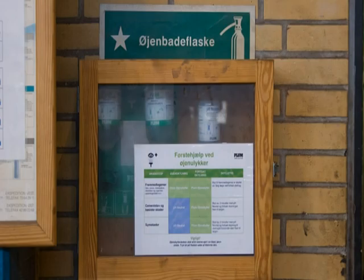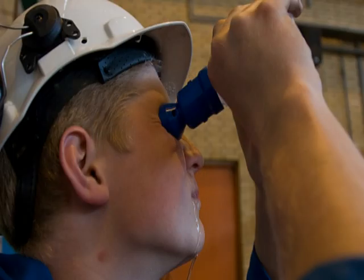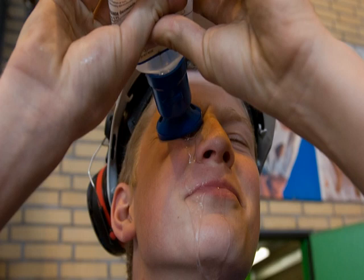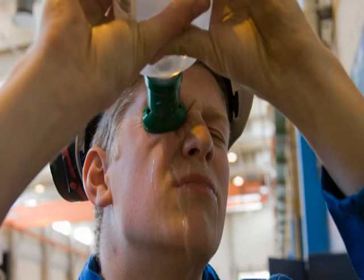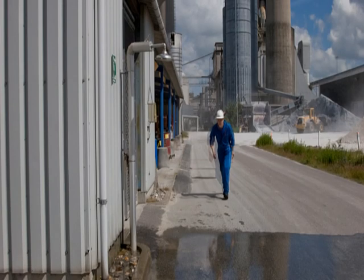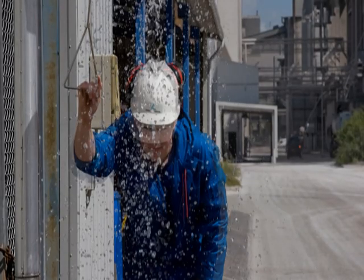If you get cement in your eyes, for example, it's important to rinse them immediately. There are bottles containing eye rinse in all departments. Use the small blue bottle first and then the big green bottle. There are also emergency showers in the departments if you get acid on your skin or have been burned.